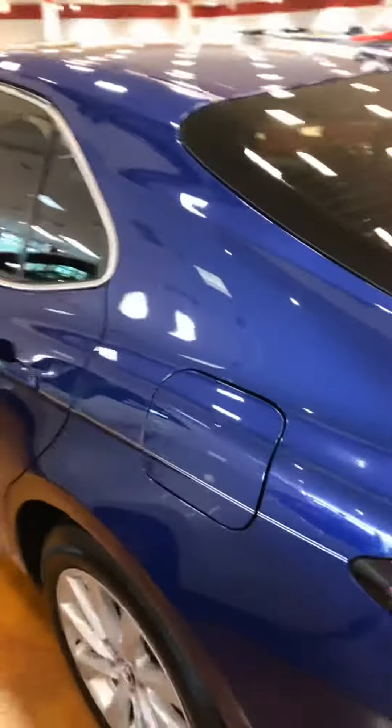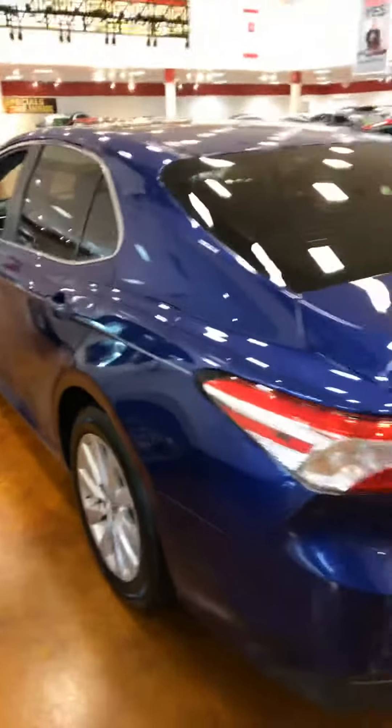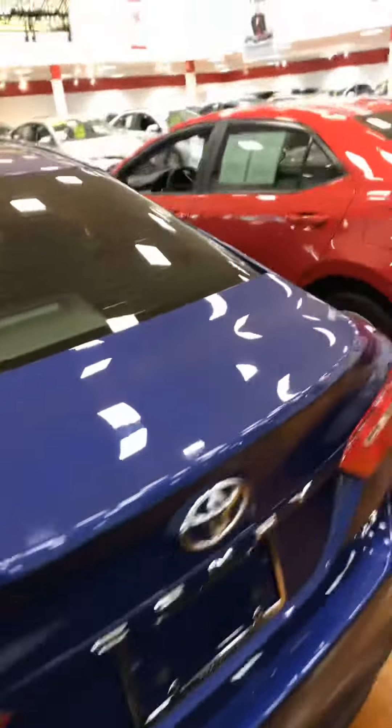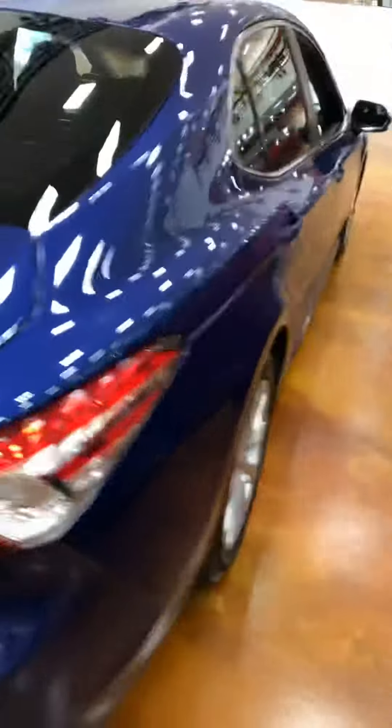This does come with Toyota Safety Sense. It's a blind spot monitor on the side mirrors. We got some tint on the back windows.